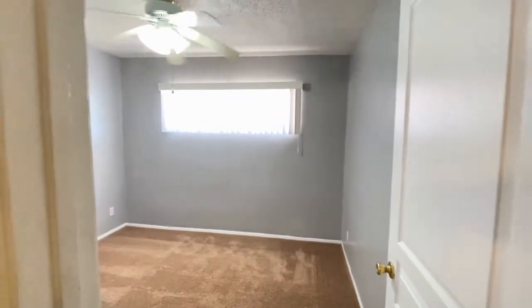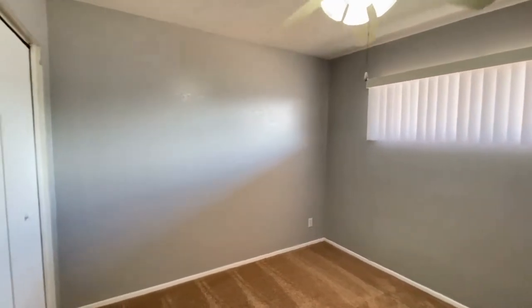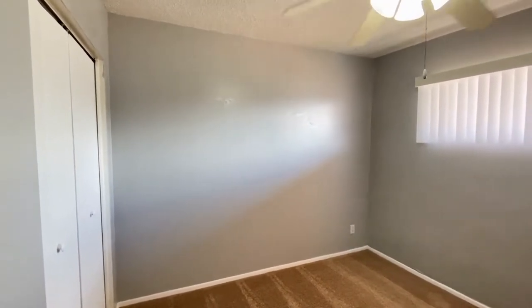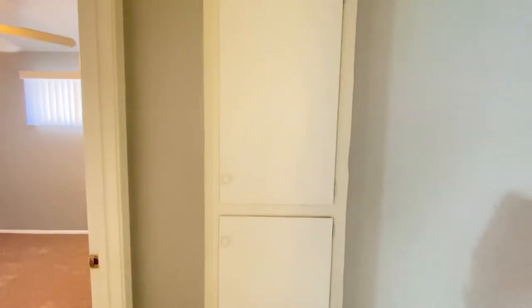Bedroom number one: carpet, ceiling fan, and storage cabinets.